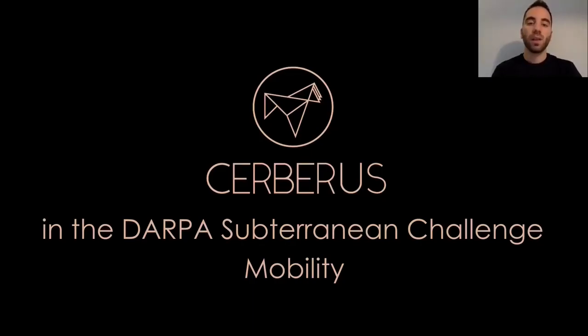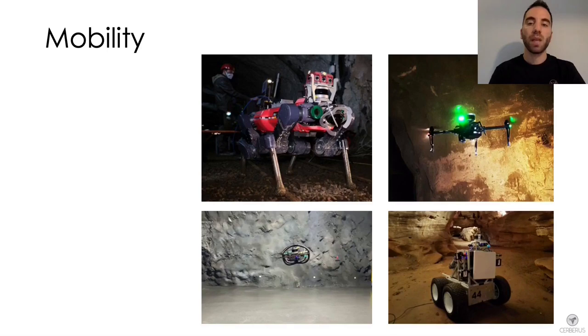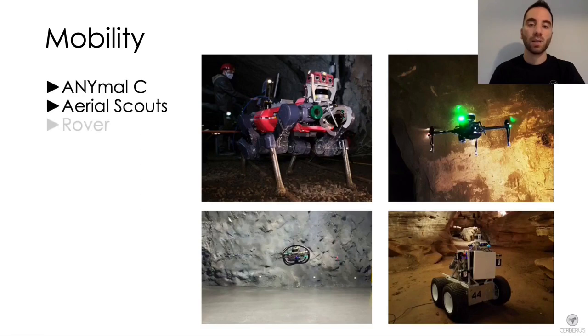In this section we will present the main mobility features of the robots of Team Cerberus, specifically our legged, aerial and ground platforms.